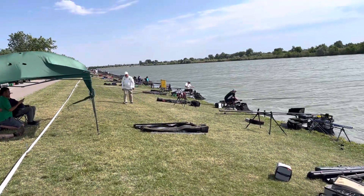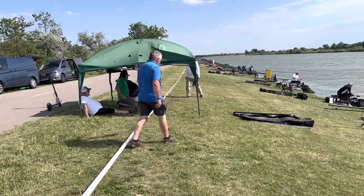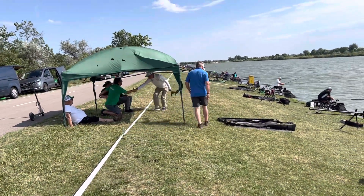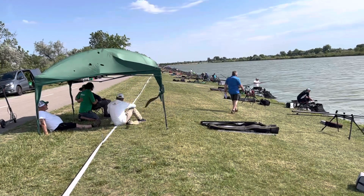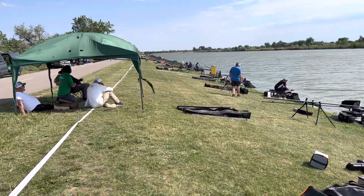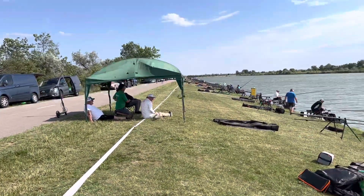Here we are in fabulous Hungary and conditions have really changed. You can probably hear it — I don't know how windy it is, but it's windy. I'm trying to shelter it best I can, so I'm going to go this side a lot to shelter it from the wind.